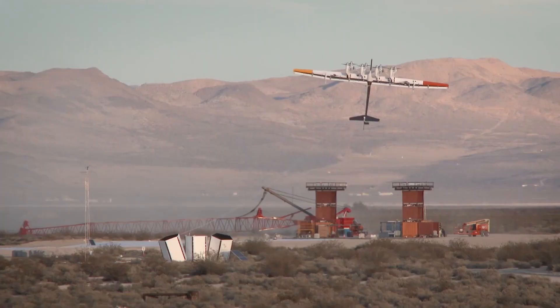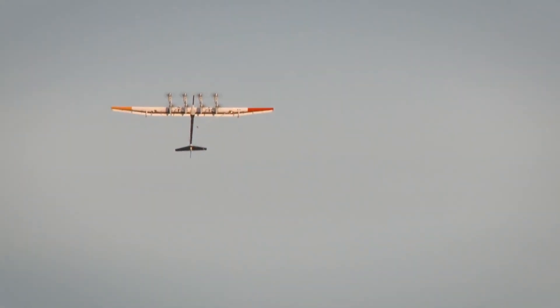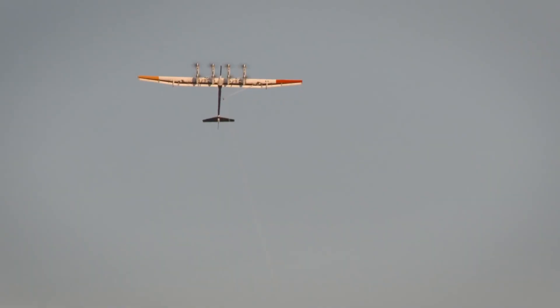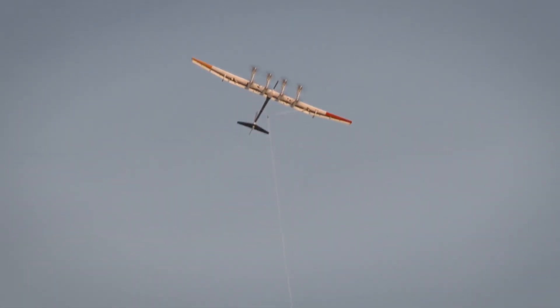Despite its closure, the company made data from the test study publicly available in the energy resource portfolio. Some companies have already leveraged this information in the development of their wind turbine projects, highlighting the enduring impact of Makani Power's contributions to the renewable energy landscape.